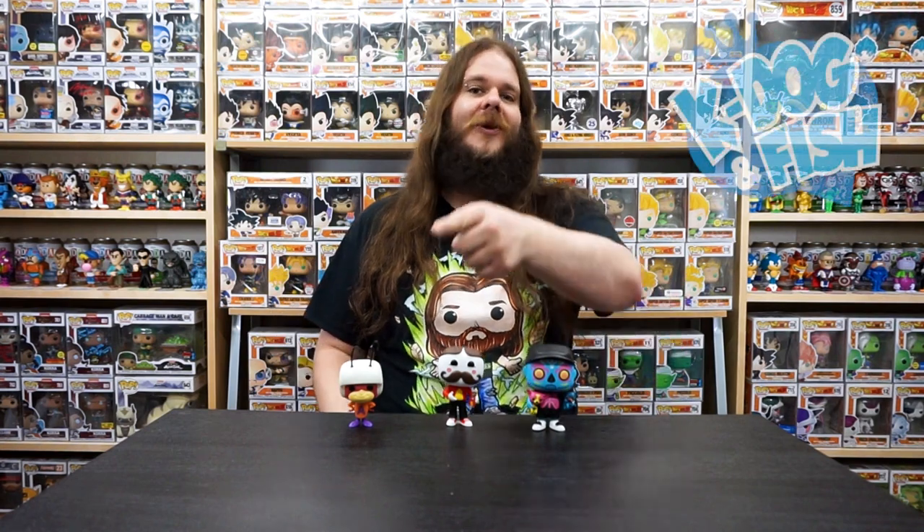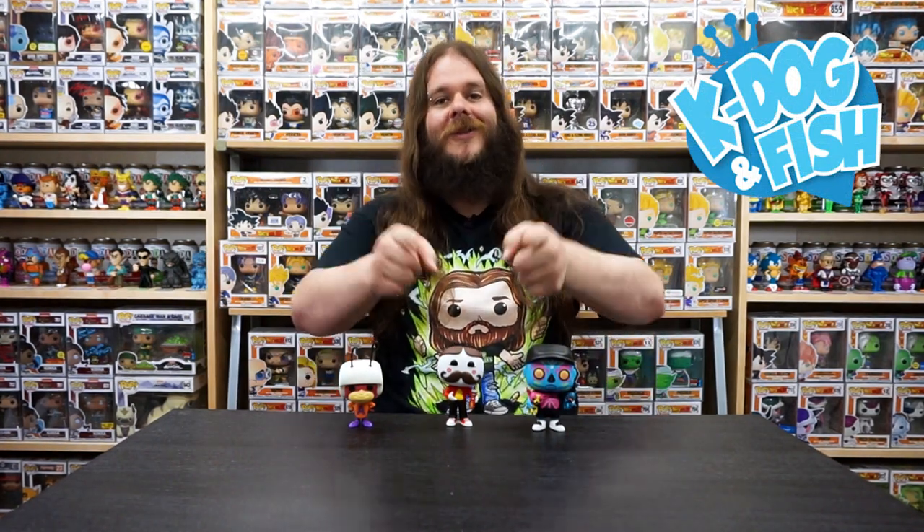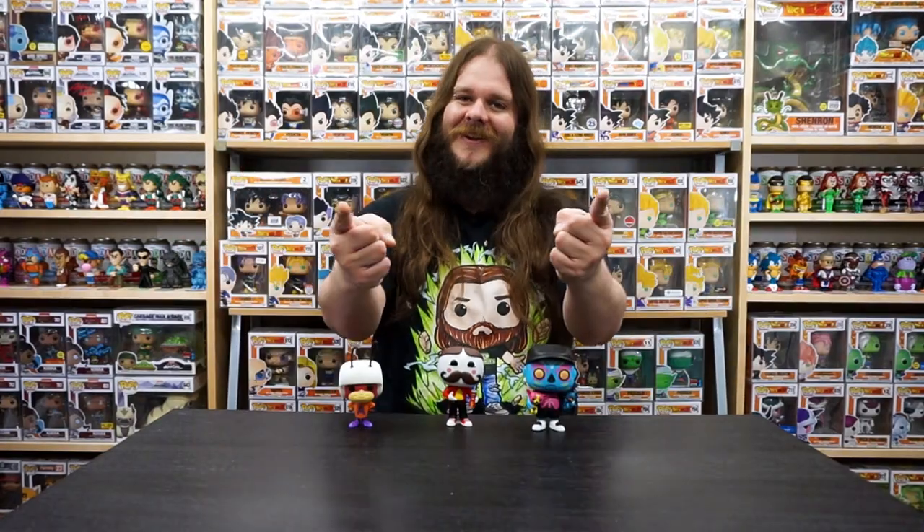I really hope you guys enjoyed opening these awesome mystery boxes with me. I know I had a ton of fun — always love the K-Dog and Fish mystery boxes. Shout out to the boys from K-Dog and Fish. Thank you so much. Check them out online at kdogandf ish.com. Let me know which one of these was your favorite in the comments down below. I think I've got to give it to Mr. Fluffy — that paint job is just next level. Make sure you're subscribed to my channel because we have some more Funko Pop hunts, anime figure unboxings, and some amazing convention coverage coming up that you guys won't want to miss. Thanks so much for watching and we'll see y'all next time.